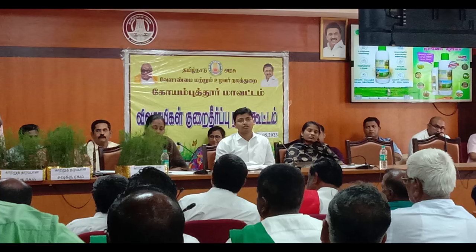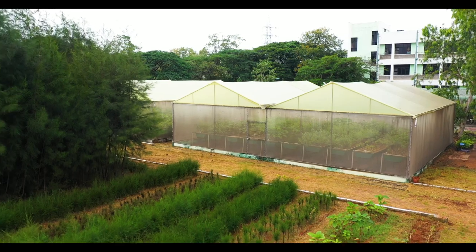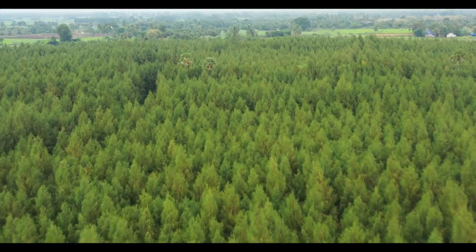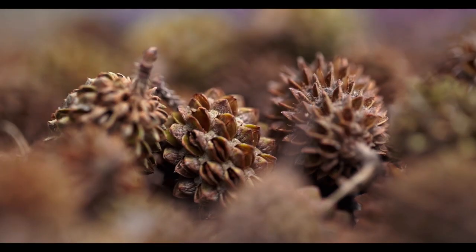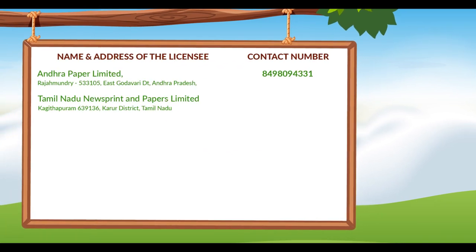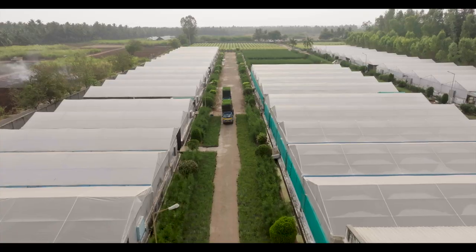The Institute of Forest Genetics and Tree Breeding has released many high yielding varieties of Casuarina. Varieties suitable for different locations and soil types are now available. By choosing the most suitable variety, farmers can easily double the wood production. In addition to popularizing these Casuarina clones, IFGTB develops clone-specific packages of practices for higher productivity. Clonal plants and quality seeds are available at IFGTB, and clonal plants are also available at select IFGTB licensed nurseries.